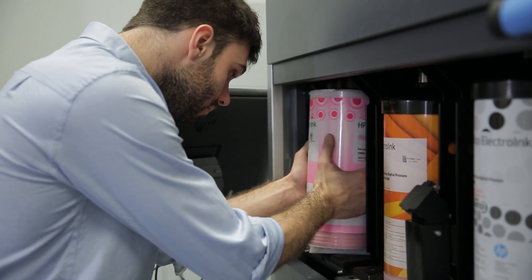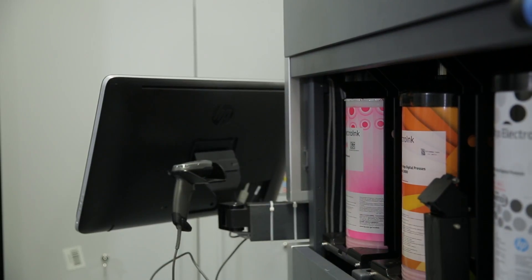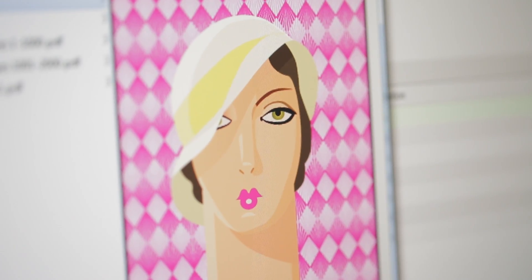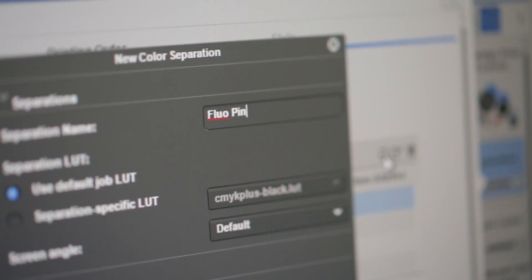We can then make any final adjustments to the job. For the pink poster, we're using HP Indigo Electro-ink Fluorescent Pink. We can simply replace the green cartridge and specify the spot colour, with minimal work for the designer.